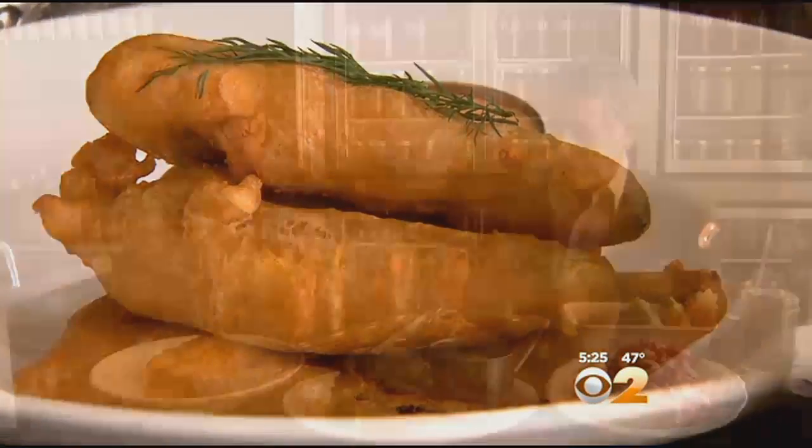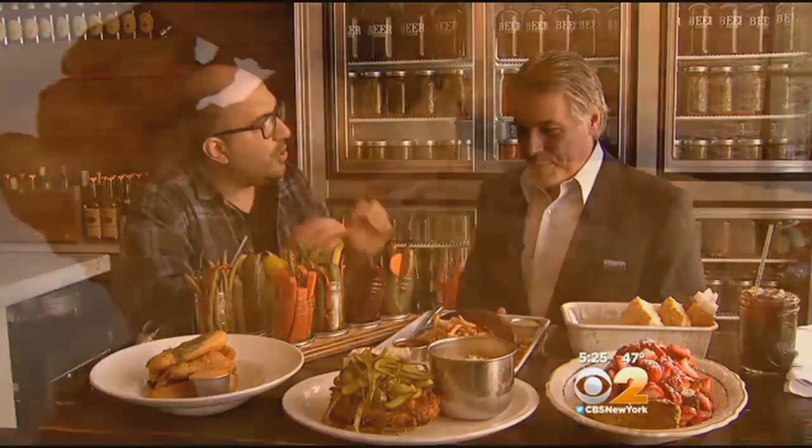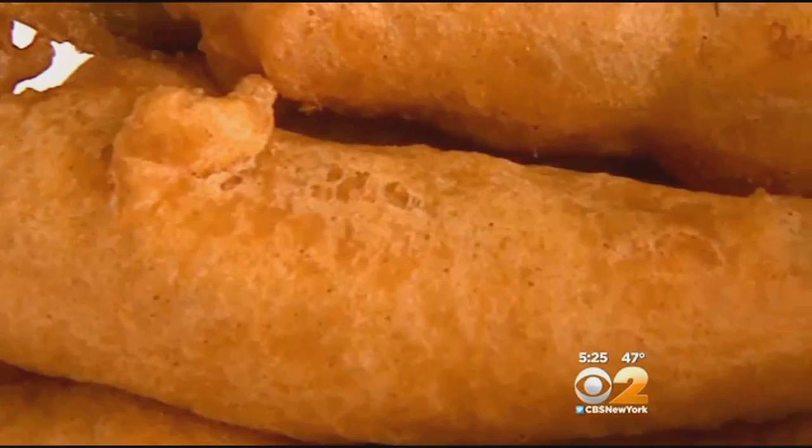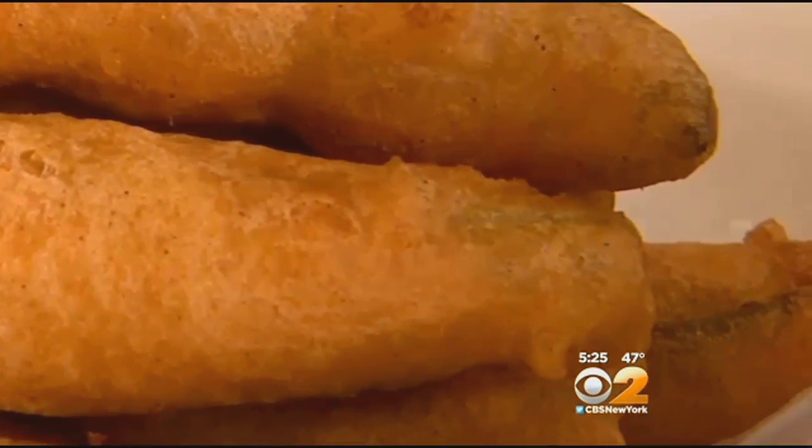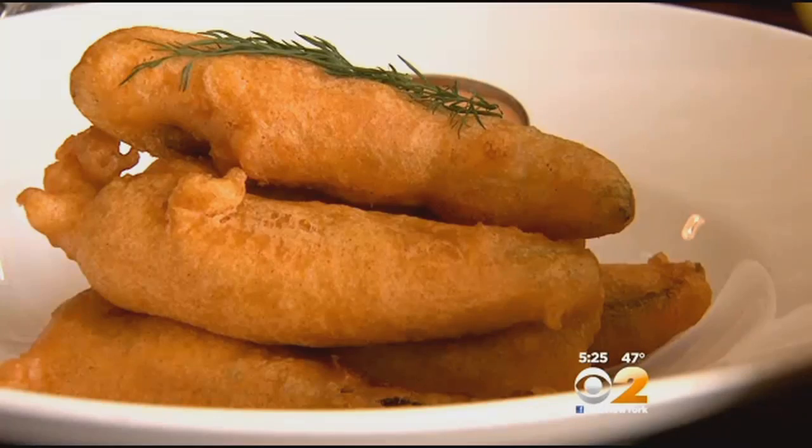Next I tried the fried pickles. A nice thin coating over the pickle, nice crunch to it, nice contrast in flavors. Everyone needs to try a fried pickle once — so many flavors going on.